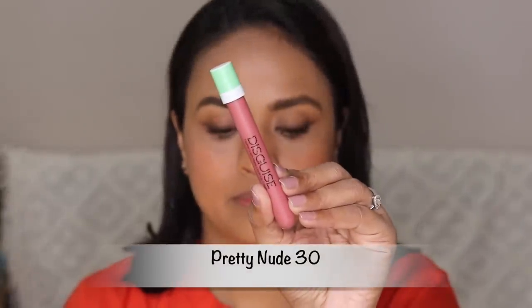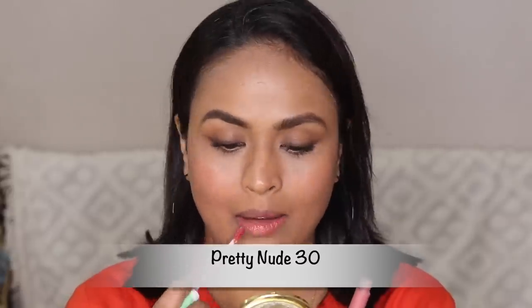First one we have number 30, Pretty Nude. So Pretty Nude is pretty nude on me — it's like a pinkish pale nude. The formula gives you medium coverage in one go; you can layer it up for full coverage. This shade will be more suitable for people with fair to medium skin tones. It's working out okay for me as well, but I don't prefer such muted, lighter colors on me — it makes me look sick.